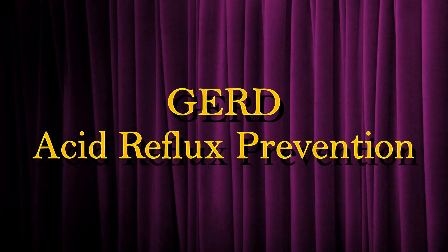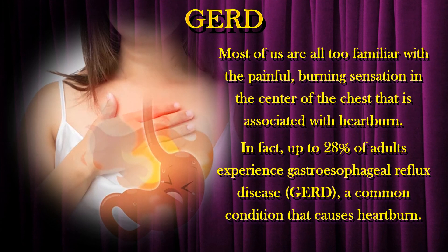Hi there! In this video, let us look at gastroesophageal reflux disease or GERD. Most of us are all too familiar with the painful, burning sensation in the center of the chest that is associated with heartburn. In fact, up to 28% of adults experience gastroesophageal reflux disease, GERD, a common condition that causes heartburn.